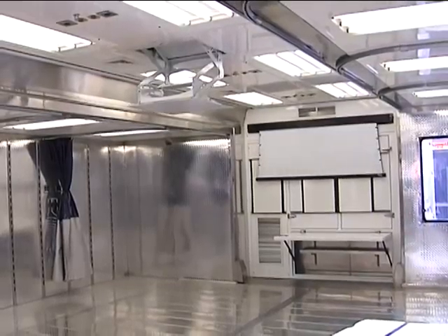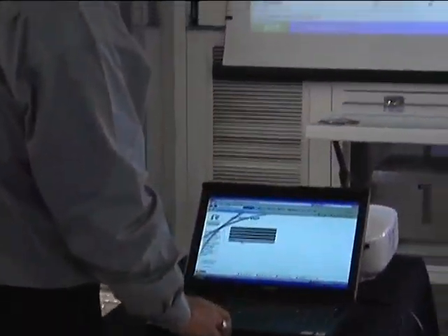Inside, it has all the features of a high-tech classroom, including satellite feed.